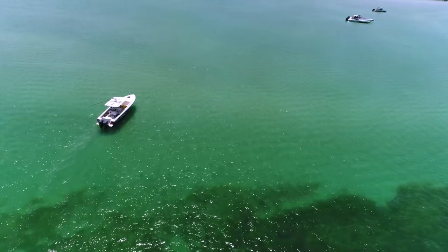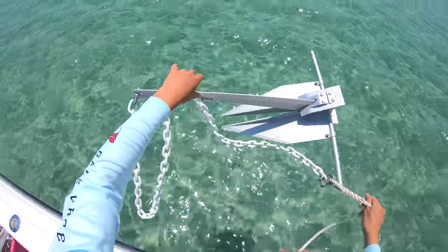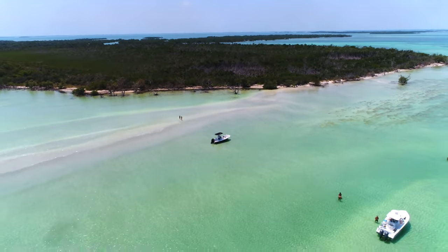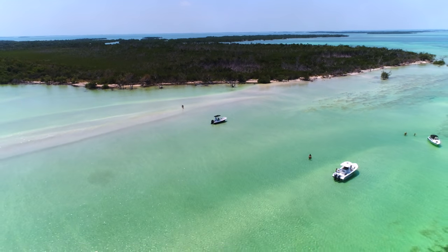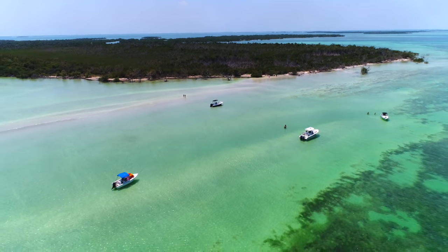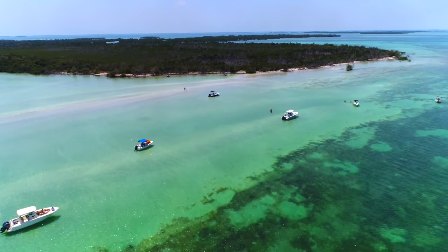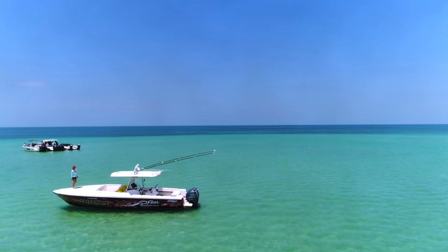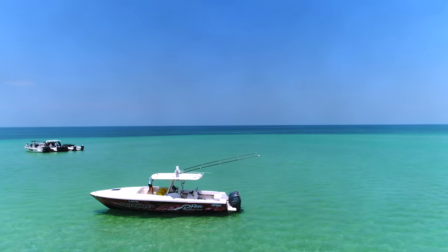When driving up to a sandbar, beach, or island to anchor, pay attention to the other boats around you — they'll give you a lot of information. Try to figure out the shallowest and deepest parts. A good trick: flat boats and small boats are in the shallow water, big boats are in the deep water. Figure out where your boat fits between them. But remember, those other boaters might be aground too, so always trust your own knowledge of your boat first.